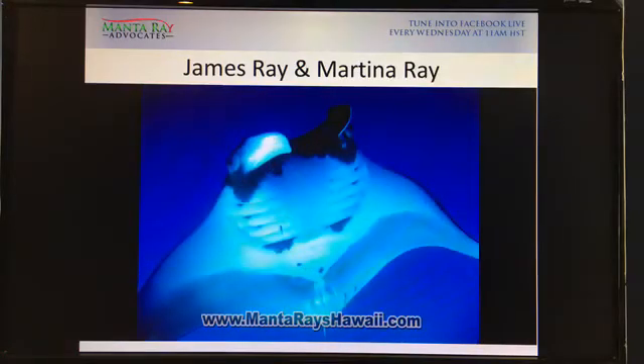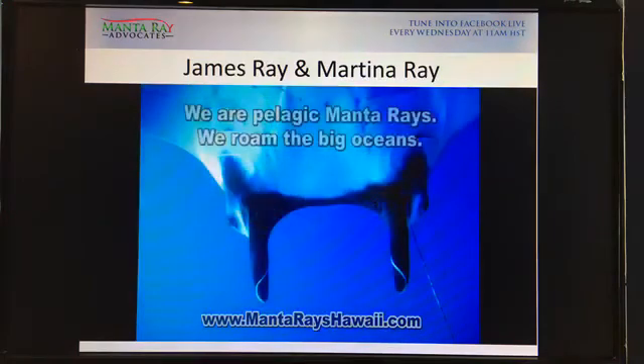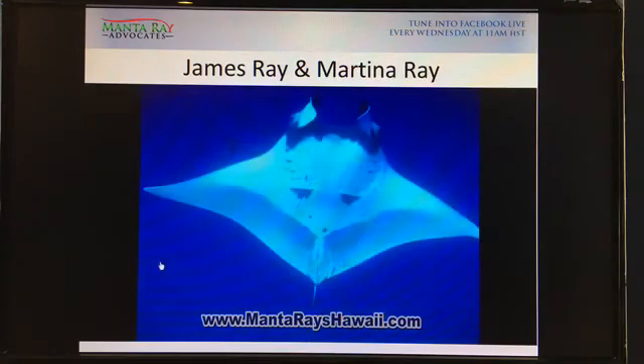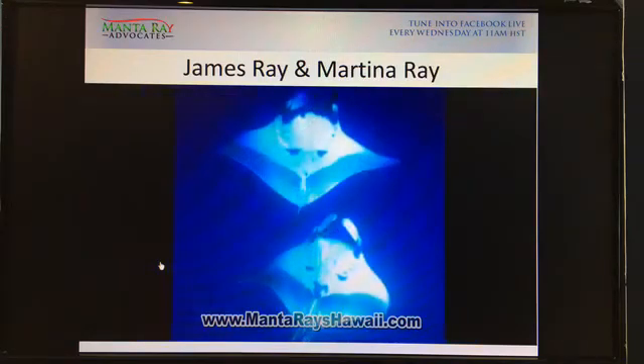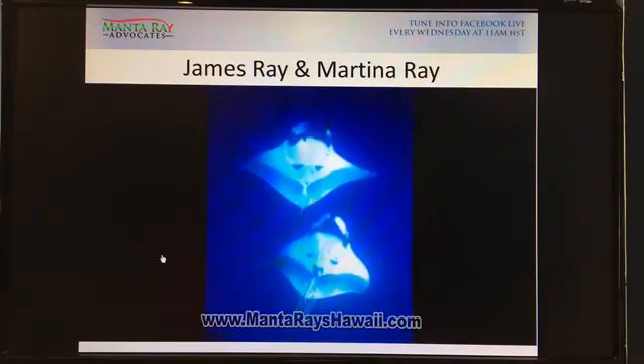Jim was in blue water — that means it was offshore with no bottom to it — and these guys were just cruising. You can see the tail of Martina Ray and James Ray right behind her on her tail. You can find the video of St. James and Martina Ray in the show notes and in the description, where you can also find how we met.